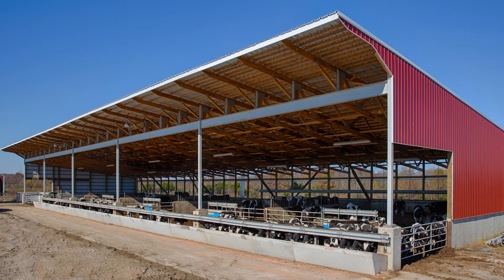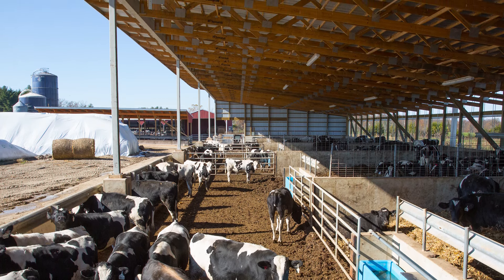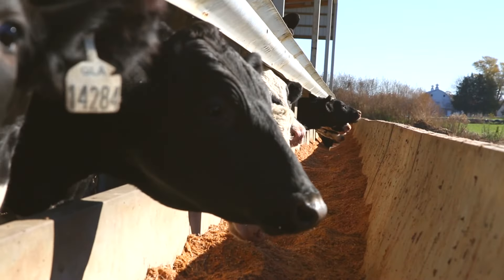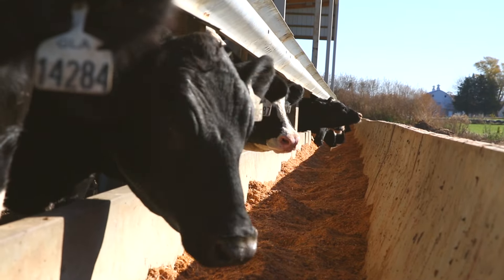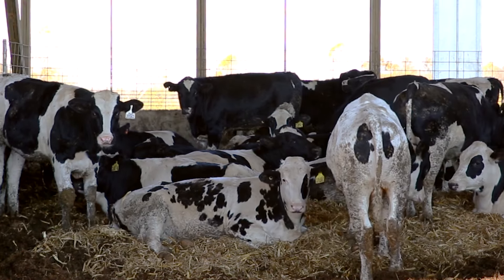One of the benefits of feeding cattle indoors is animal welfare. In the summertime, cattle in a barn like this are always in the shade during the hot June, July, and August months. The ventilation in a Summit monoslope barn is tremendous — with a 26-foot-tall opening in front and a 16-foot-tall opening in the back, you're channeling a large volume of air into a smaller one, so even on still days there's air movement inside. The cattle are comfortable, and it's simply the right thing to do to take the best care of them possible.